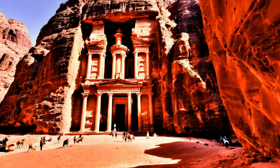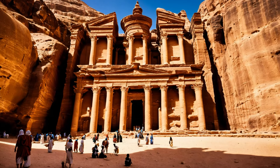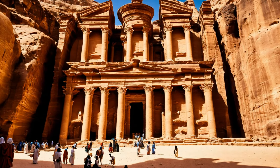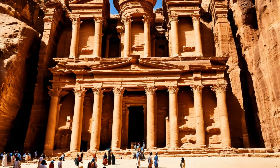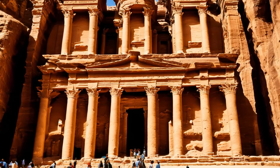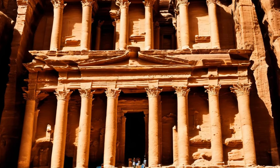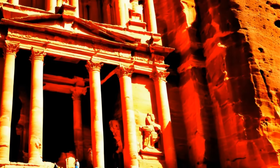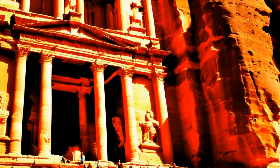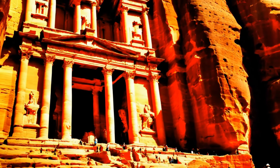These structures were not only places of worship, but also served as centres for religious and social gatherings, playing a key role in the communal life of the city. Petra's religious significance is also marked by its funerary architecture. The elaborate facades of the royal tombs, including the Urn Tomb and the Silk Tomb, attest to the Nabateans' beliefs in the afterlife and the importance they placed on burial practices. These tombs, carved into the cliffs, were meant to ensure a place of honour for the deceased in the afterlife.